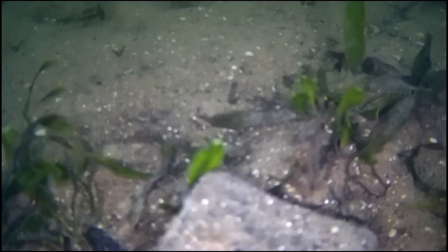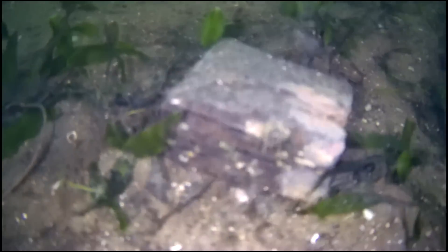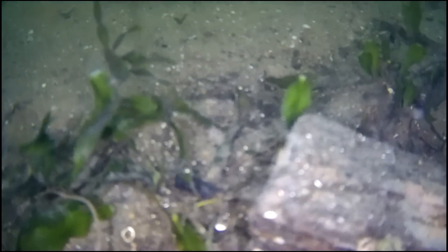Now I think this is a treasure box — look at that black handle. I know everybody's going to argue with me and say it's a piece of wood, but what's it doing in the middle there with a black handle on it? I'm sticking with treasure box.